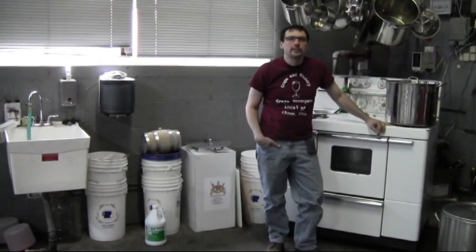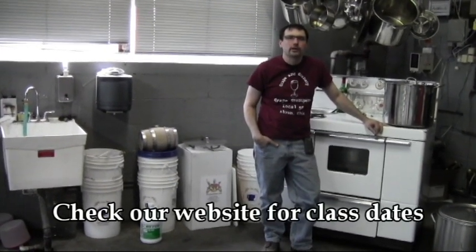We also conduct wine and beer making classes on a regular basis. You can check our website for upcoming class dates.